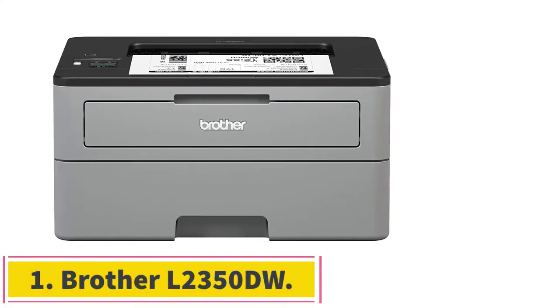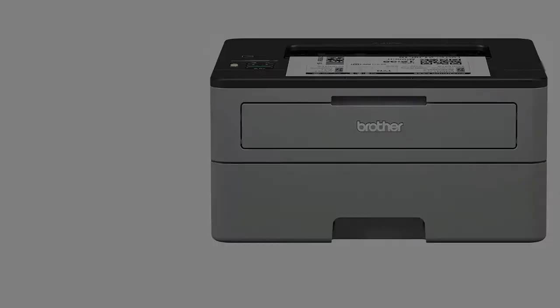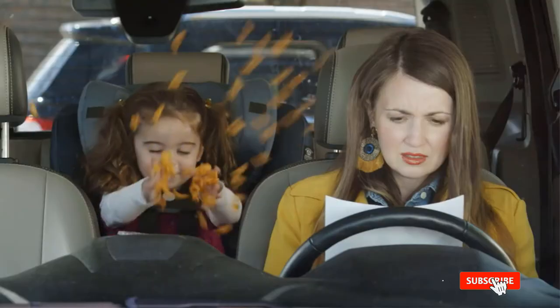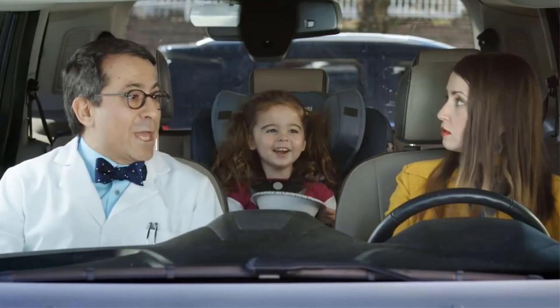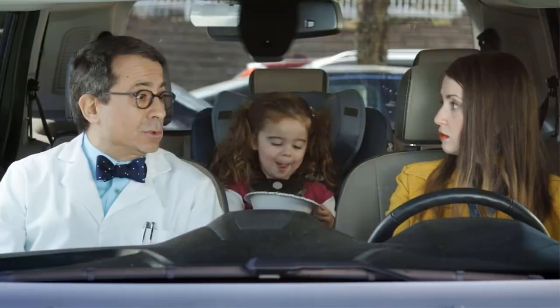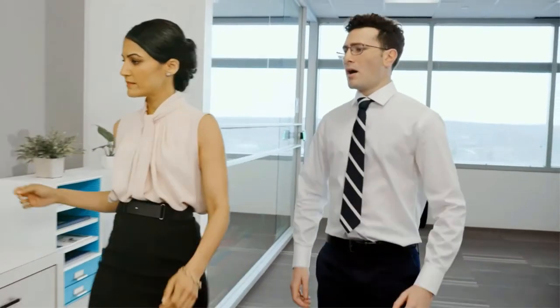Starting at number 1: Brother L2350DW. As a teacher, you want to invest in the best printer that will print your demanding tasks — e.g. student assignments — just perfectly. You also want a printer that will get volumes of tasks done quickly since you are probably dealing with many students. This is one of the most popular printers available today and it has all the features you need as an educator. It's also very affordable so you can afford this machine without breaking the bank.